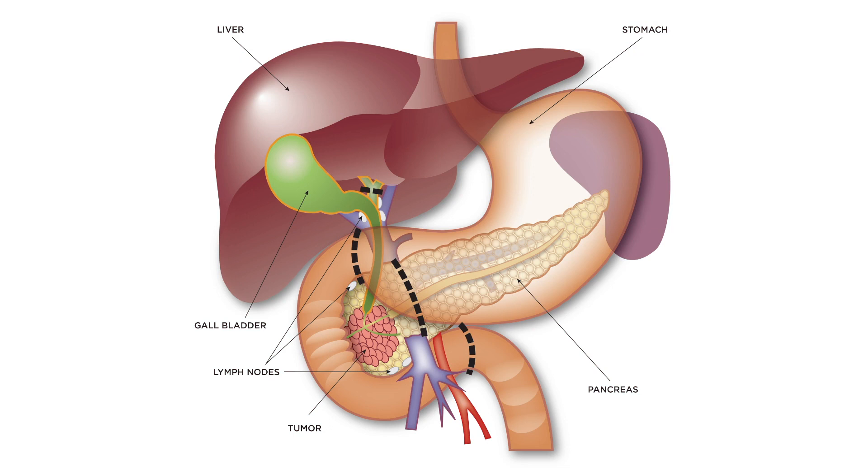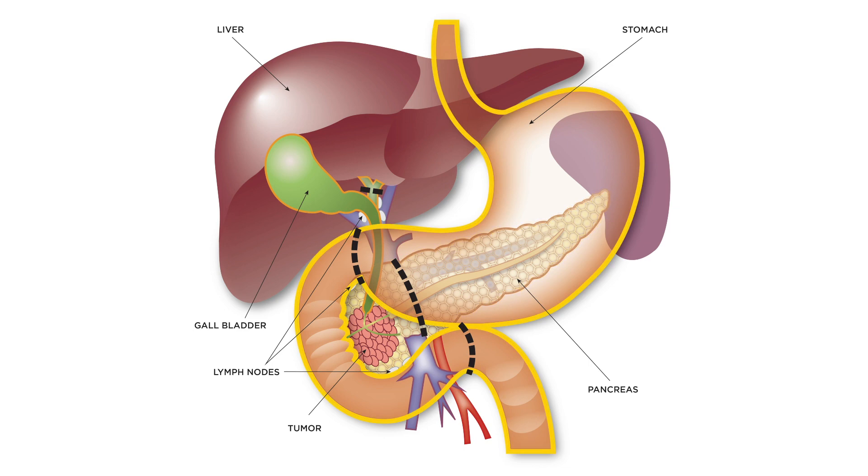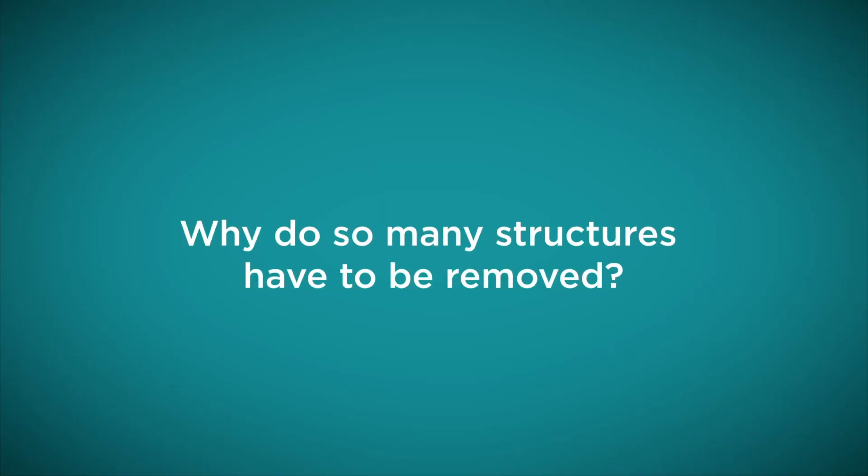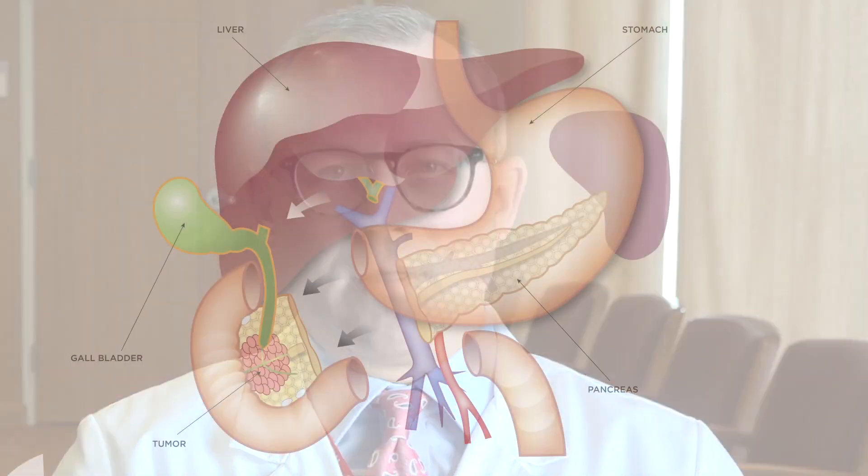During a Whipple procedure, we remove a portion of the head of the pancreas, as well as a portion of the bile duct, a portion of the small intestine called the duodenum, and oftentimes a portion of the stomach. We also take out the gallbladder during that procedure. The reason we need to take out all of those structures is largely because a lot of those structures are interconnected and intimately involved with one another, and it's very challenging to take out one without taking out the others and put everything back together.